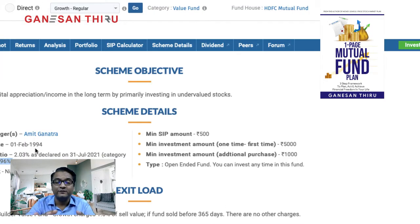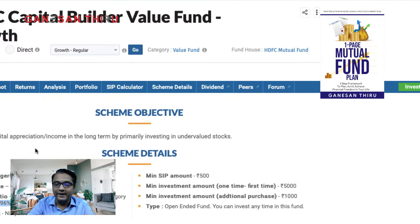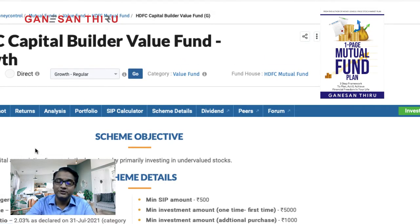I love the ICICI Prudential Value Discovery Fund because it has been in the market since around 2004 and has generated above-average returns of 12 to 14%, with since-inception returns of around 18%. That is one of the good funds and is the top performer in this category. Its asset size is huge compared to HDFC Capital Builder Fund, which has generated on-par returns of around 14%.